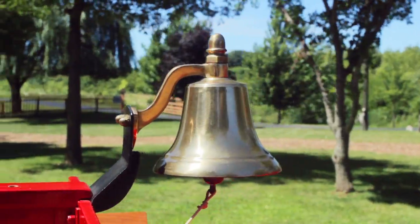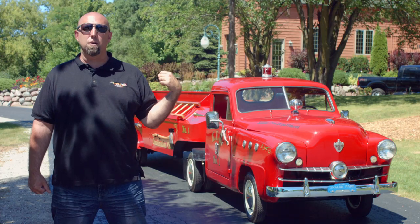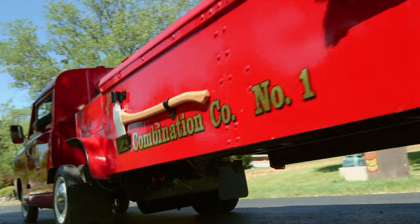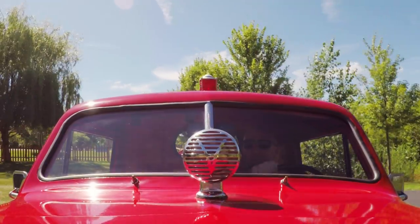They have a little bell for the kids to ding, and it comes with sirens. This one was actually put in use from 1951 until the year 2000 when the park closed down. So for 49 years, this was actually in use at their park. They had a lot of fun with it and now we're going to have a lot of fun with it.